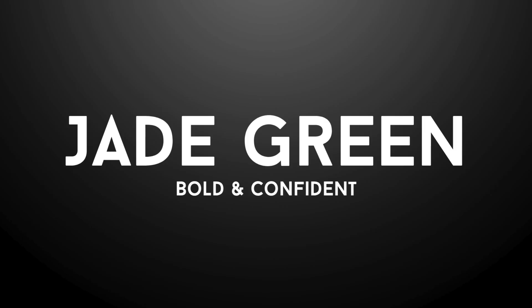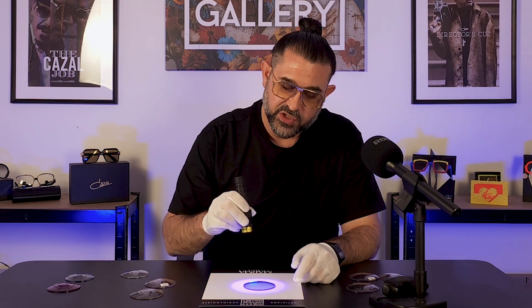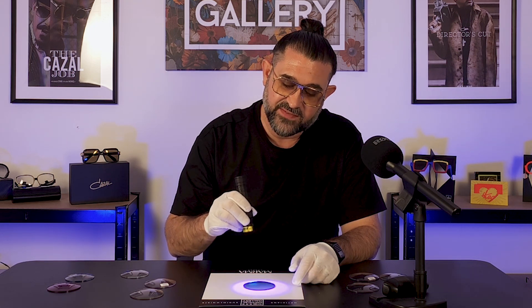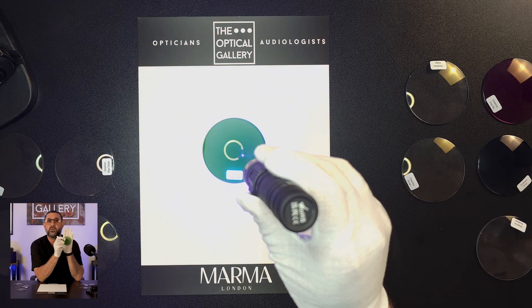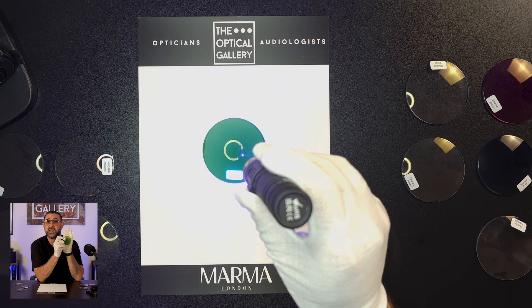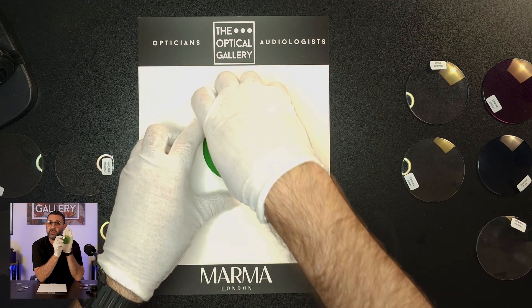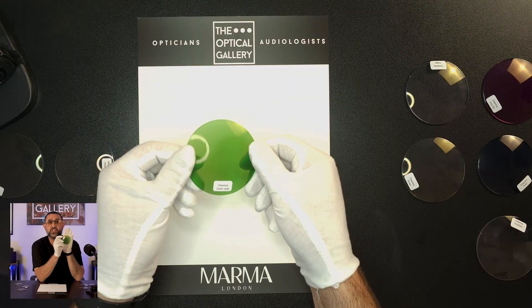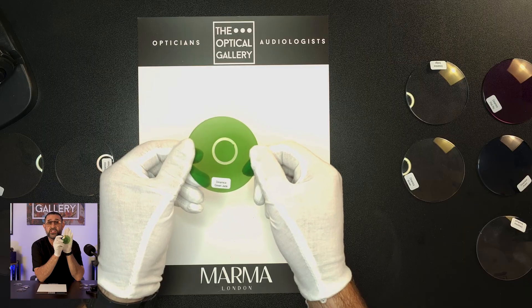Next up is Jade Green and I'll say it now — this is the boldest green photochromic I've ever seen. If Pink Rio is playful, Jade Green is powerful. It's saturated, vibrant and it screams intention and style. When UV hits, Jade Green builds to about 70-75% density. It takes a little longer to fade back compared to something like Avion, but that's not a bad thing because what you get while it's active is stunning. This one's perfect for anyone who wants their eyewear to be a conversation starter. Personally I think it looks incredible in a chunky black acetate — the contrast between the deep black and that saturated green is just pure magic.